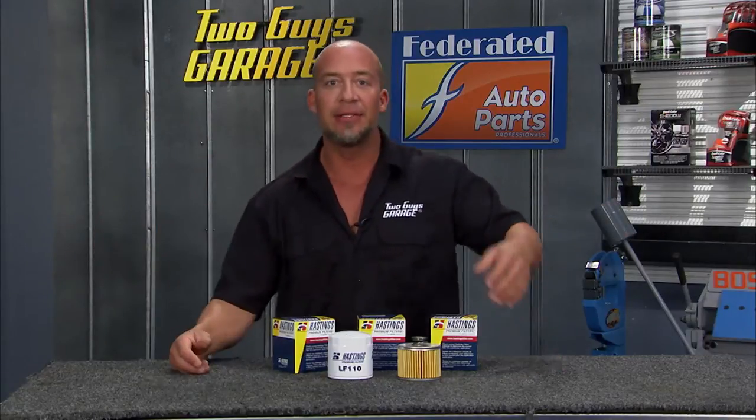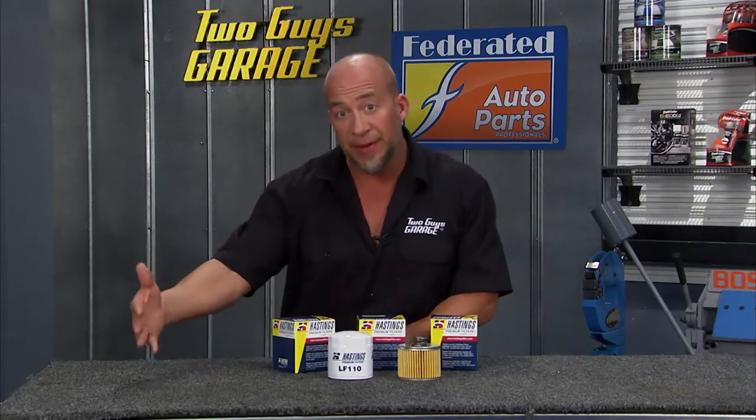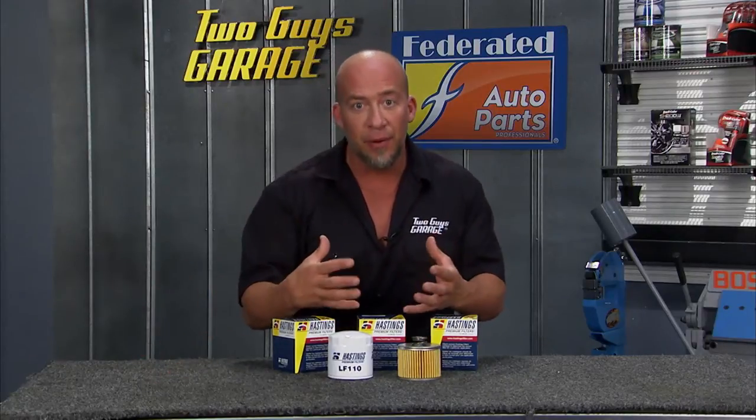It used to be 3,000 miles, now it's 5,000 miles. According to my ex-wife, it's 30,000 miles. So let's talk oil filters.